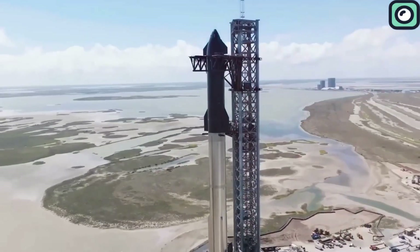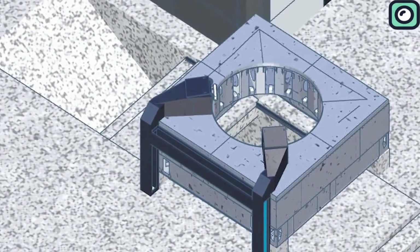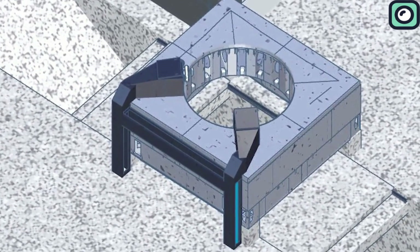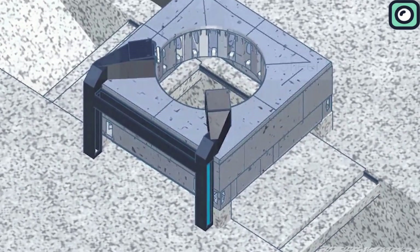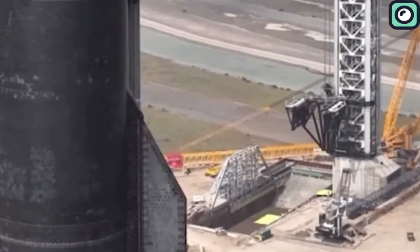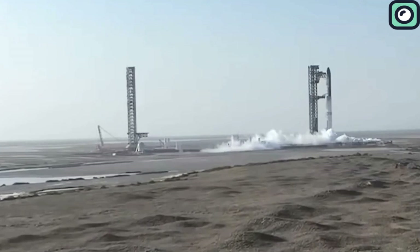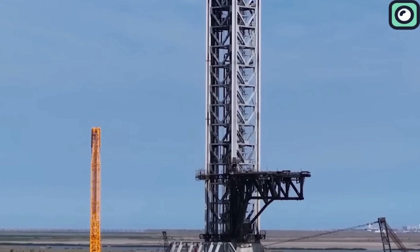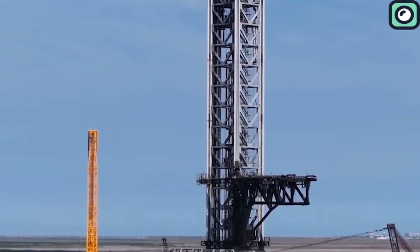The Starship launch site at Boca Chica, Texas, consists of several critical components, including the orbital launch mount and the ground support equipment. While the main launch pad itself didn't suffer catastrophic failures, there was noticeable damage to surrounding structures. Debris was scattered across the launch site, and some structures were displaced or warped due to the sheer power of the launch. The vaporizer, a key part of Starbase's fuel and cooling system, was seen tilted after the flight, indicating that the shock waves and exhaust forces were much stronger than expected.